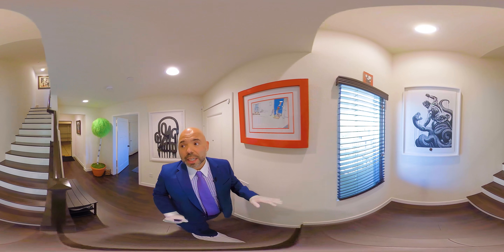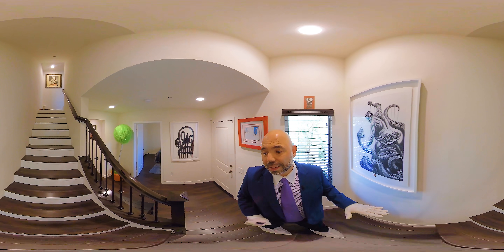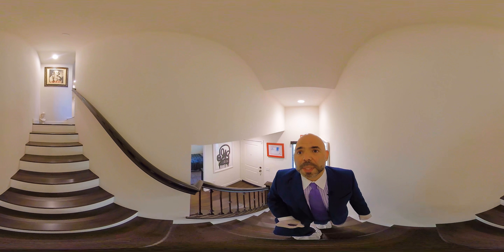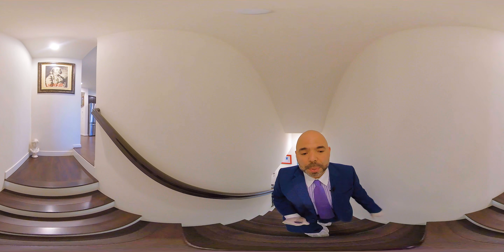For anybody that knows stairs, carpet is what comes standard. But this is nice beveled wood plank floors here with wrought iron on the stairway. So let me take you upstairs and show you what makes this property so special.